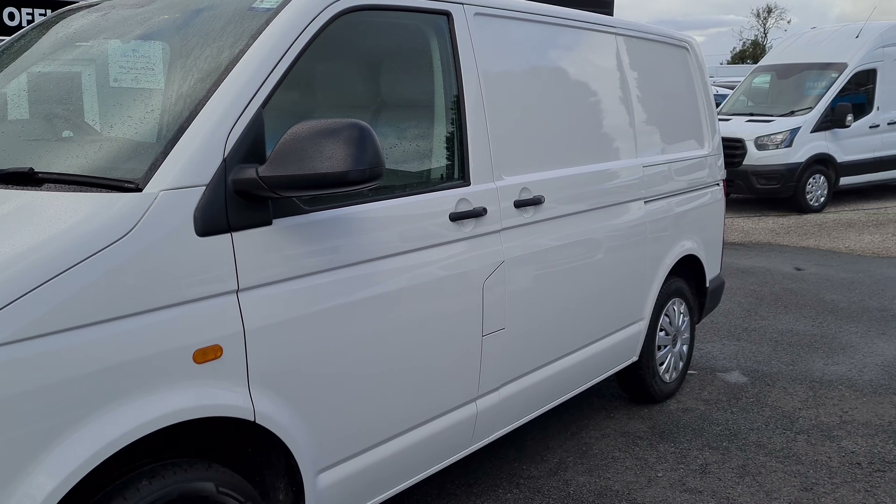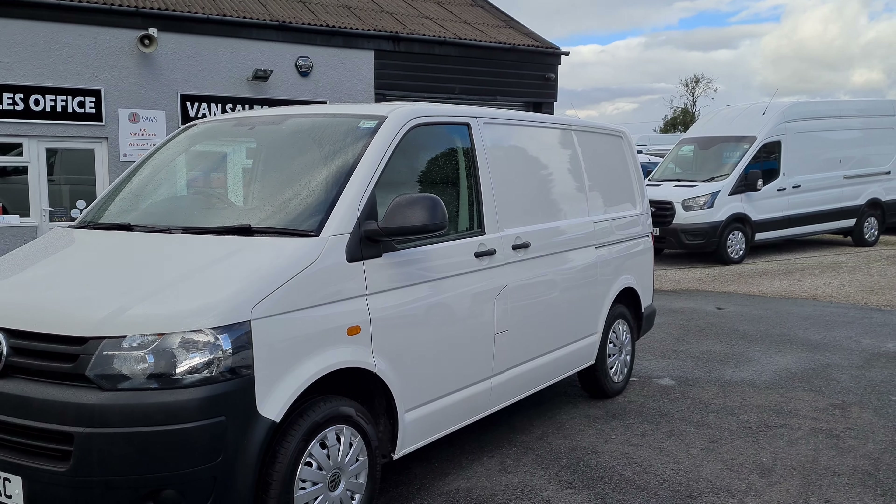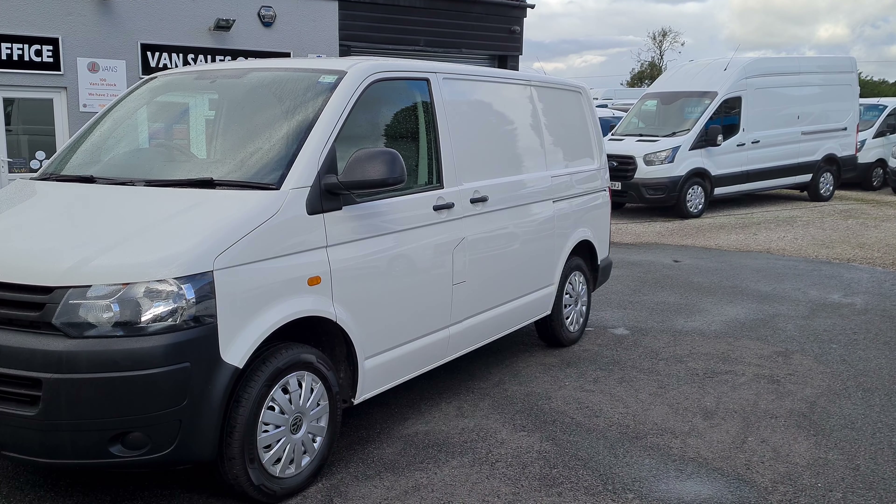It does have parking sensors on the van as well. The van is available to view in person as it is on the forecourt. We do accept part exchange against all our vehicles. If you would like any more information about this particular van or any other vehicle we currently have for sale, please get in touch.